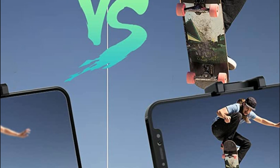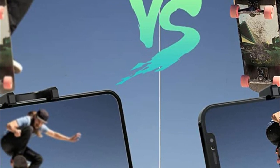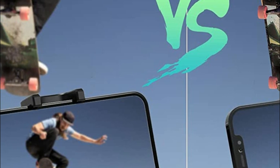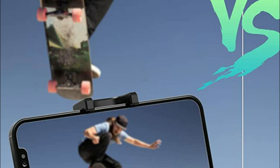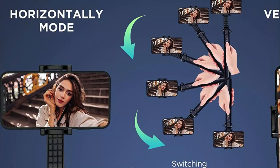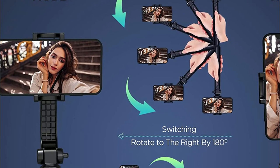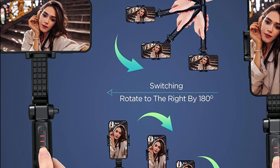Additionally, the remote control for the gimbal stabilizer makes every shoot easier, allowing you to take selfies or group photos at a distance of up to 32 feet. The extendable four-section aluminum alloy rod provides flexibility and allows you to choose the right position for your shots. The smartphone gimbal opens up the handheld part of the stabilizer, enabling you to switch between selfie stick mode and mobile phone tripod stand mode effortlessly.